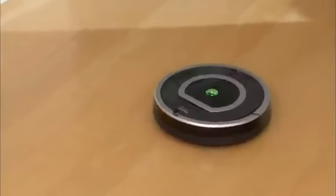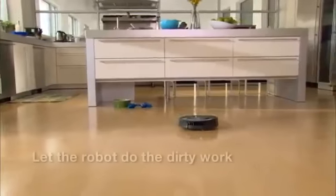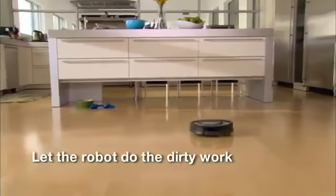The iRobot Roomba vacuum cleaning robot cleans your carpets and floors on its own so you don't have to. Just press the clean button and let the robot do the dirty work.